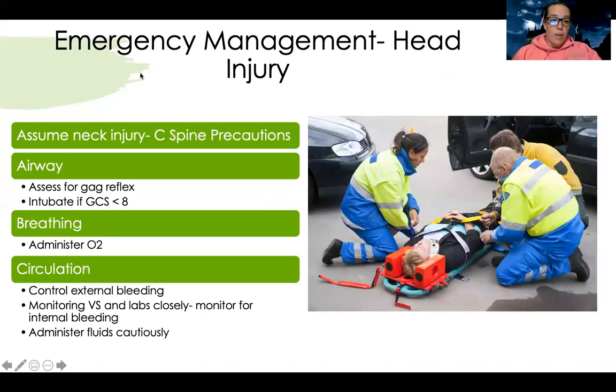For general emergency management, if someone has a head injury, we always want to assume they have a neck injury. We do C-spine precautions, immobilizing their C-spine to prevent further injury. We monitor their ABCs — airway: assess for gag reflex; if their GCS or Glasgow Coma Scale is less than 8, we intubate — 'less than 8, intubate.' For breathing, we administer oxygen to ensure adequate cerebral perfusion. For circulation, if there's external bleeding, control it, monitor hemodynamics closely, and look for signs of internal bleeding including epidural or subdural hematomas.